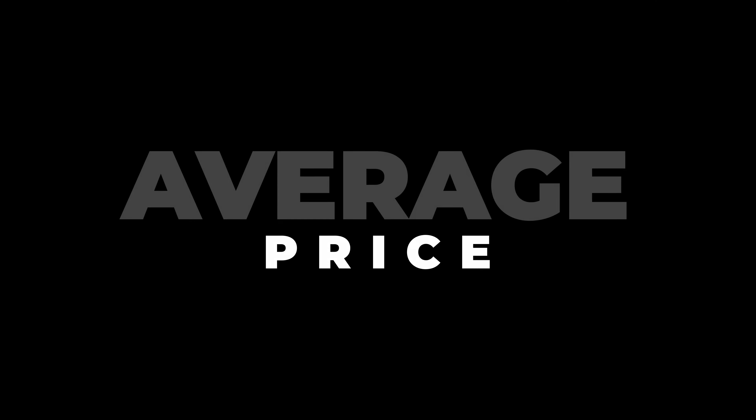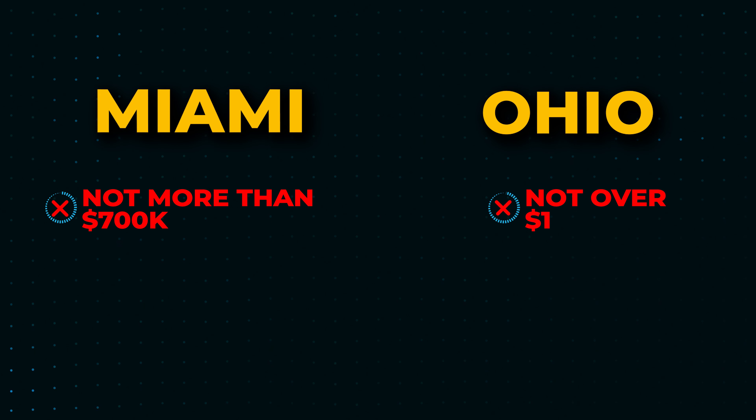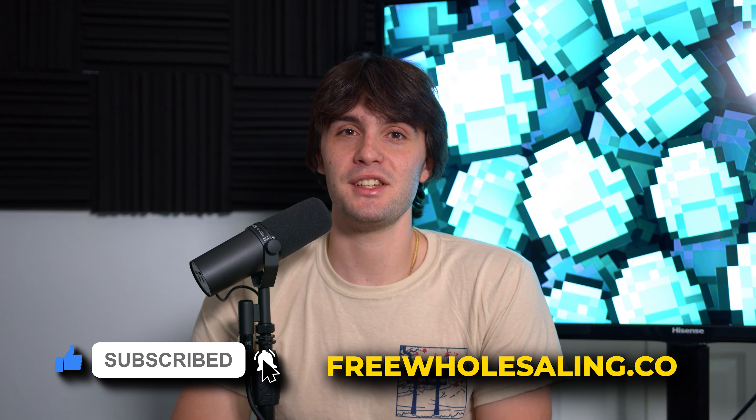These are the lists I use all over the country to find the best wholesaling real estate deals, no matter where I am. The only adjustment I make is the average price range — in Miami I don't go after properties over $700,000; in Dayton, Ohio, I don't go over $150,000. Every market has its own range. If you start pulling these lists, you'll do very well. If you got value from this video, smash the like button, subscribe, go to freewholesaling.com — and I'll see you soon. This is Zach, signing out. Have a blast.